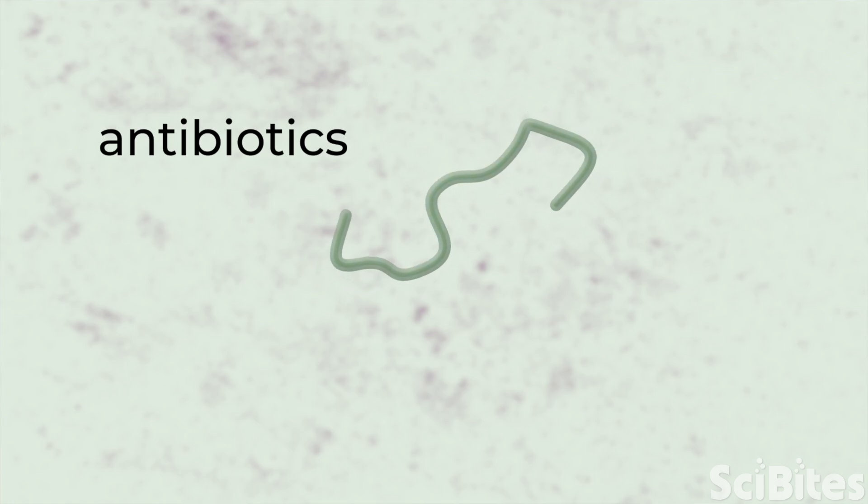Unfortunately, those antibiotics are expensive and many bacteria have become resistant to them, so that approach isn't the best way to help people with the disease. In order to create new treatments, we have to learn more about the parasites and their bacterial buddies.